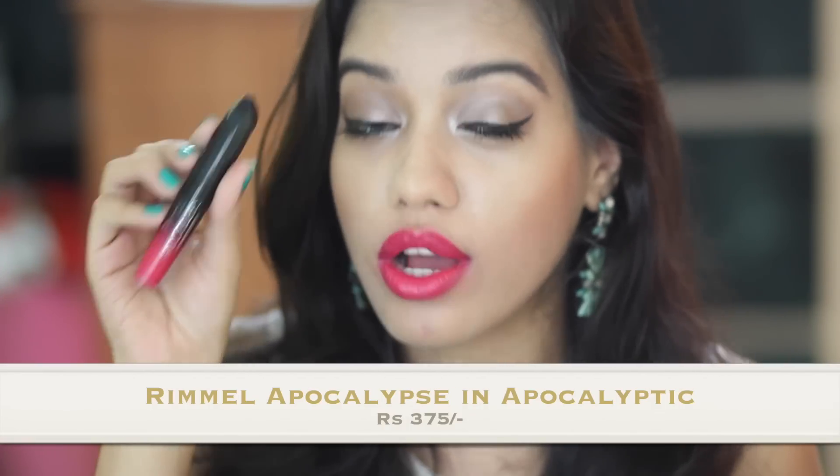I've saved my favorite for last — this is Apocalyptic by Rimmel Apocalypse. It's a lip lacquer and it's a very glamorous, very bright fuchsia pink. I've spoken about the Rimmel Apocalypse in my top five red lipsticks video where I showed the shade Big Bang. This is actually the first shade I bought from the Apocalypse range and I love it so much.